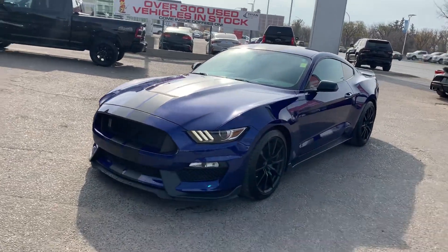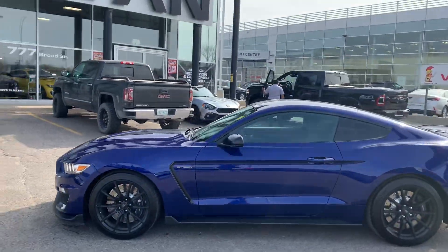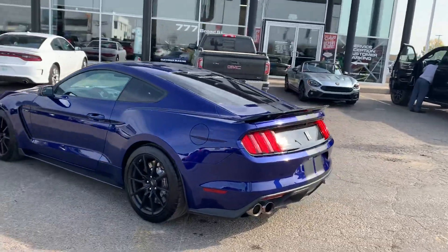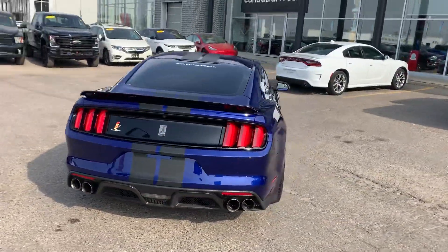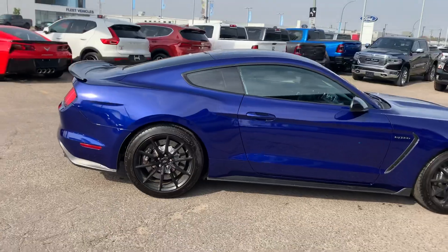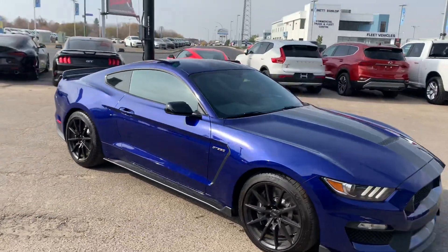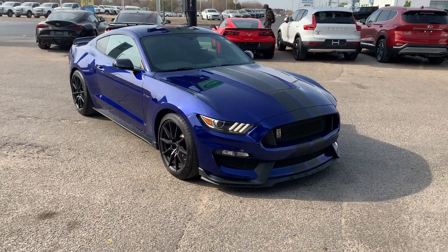Hey, it's Mike here from Titan. I'm going to give you a quick walk around first, and then get you nice and close up to the vehicle. Here at Titan we're known for having all of the supercars around Western Canada — that's our bread and butter. In the background you might notice some Teslas, TRXs, Raptors, Corvettes, Supras — all that kind of stuff — and that's just the tip of the iceberg down here.